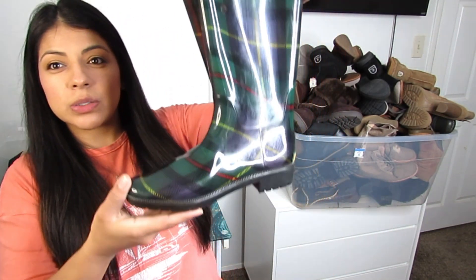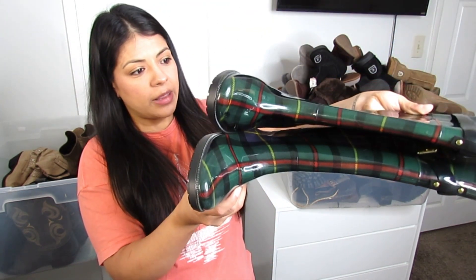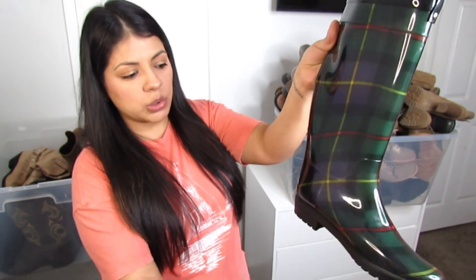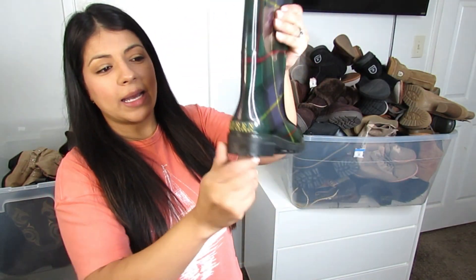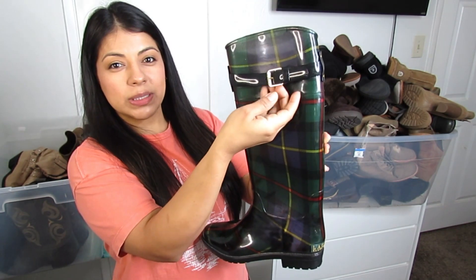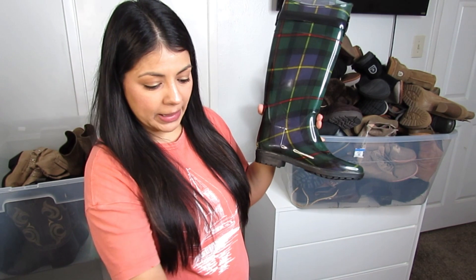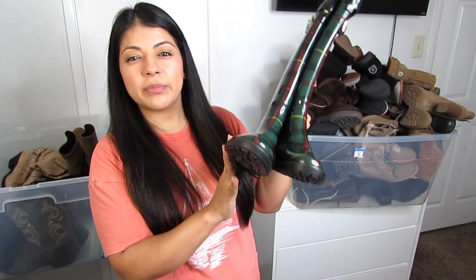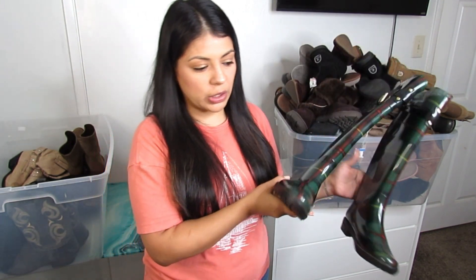Next up are these Lauren by Ralph Lauren rubber plaid-pattern boots in a size 7. They have a nice logo on the back with a buckle detail — I'll add the keyword 'riding boot' for these. They must have been about nine dollars. I do really well with rubber boots, and with this being Ralph Lauren in a cool plaid pattern, that was a definite pickup.